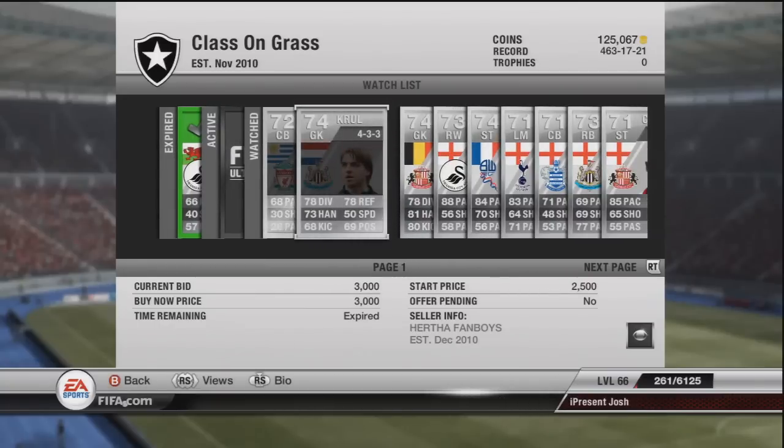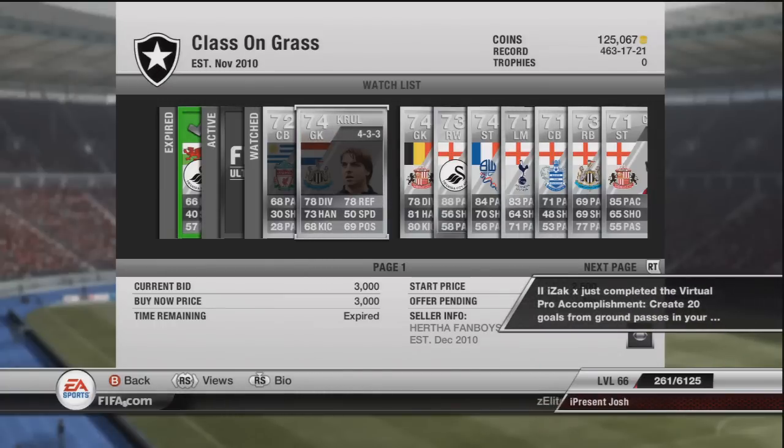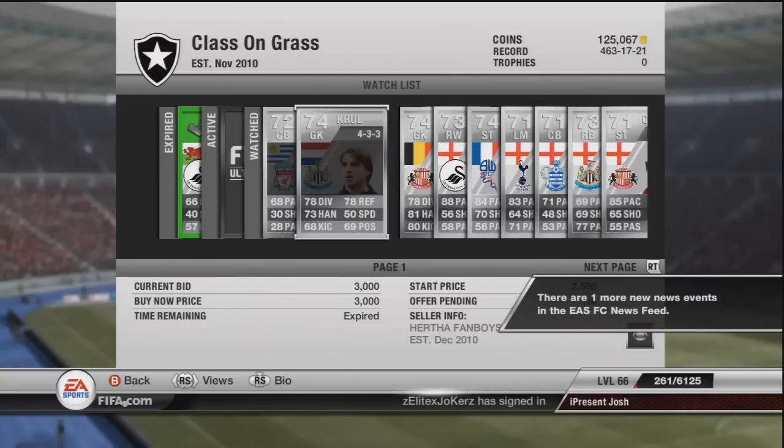So we move on to Krul in 4-3-3. As you can see he did sell for 3k - you can quite easily pick him up for less than 2k, I have done that numerous times. He's a very, very good goalkeeper and he's got a gold upgrade, he's got a gold inform, he's got a gold blue card I believe. He went to 3k - he's a silver 74 keeper who plays for Newcastle and his stats are amazing.